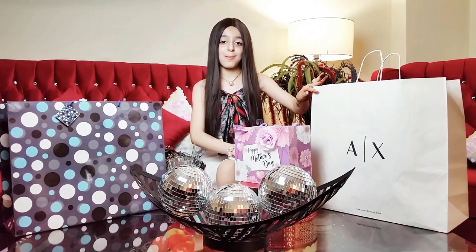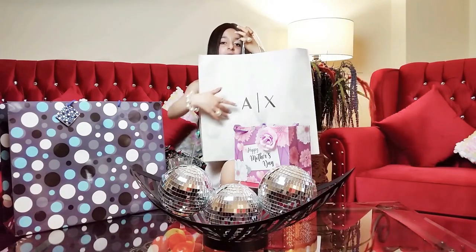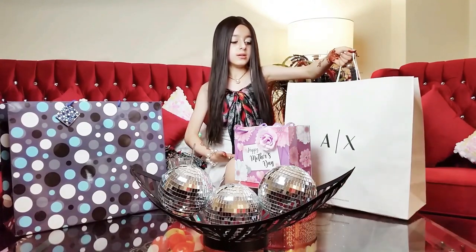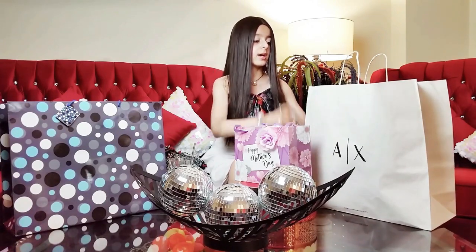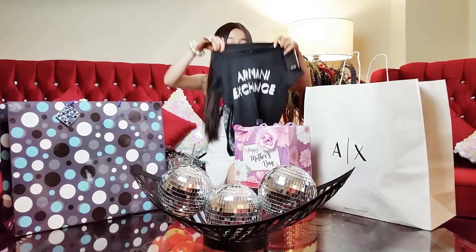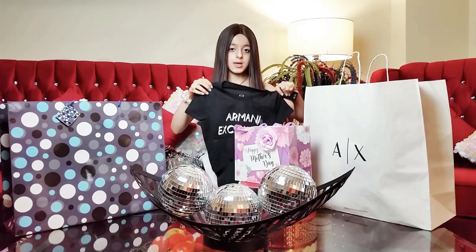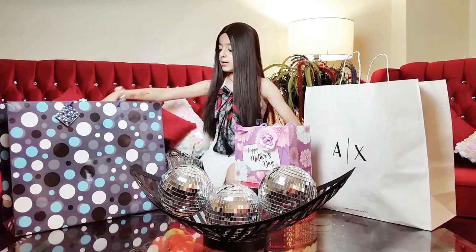This bag is the Armani Exchange bag. I got my mom an Armani Exchange shirt. It's really nice — this is how the tag looks like. It's beautiful and perfect for my mom.